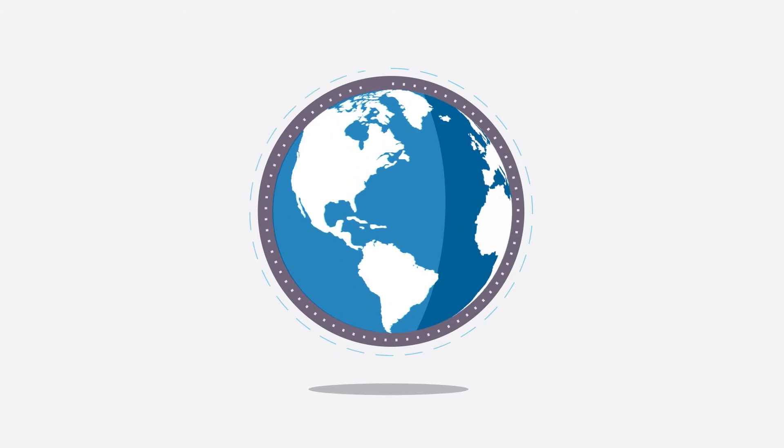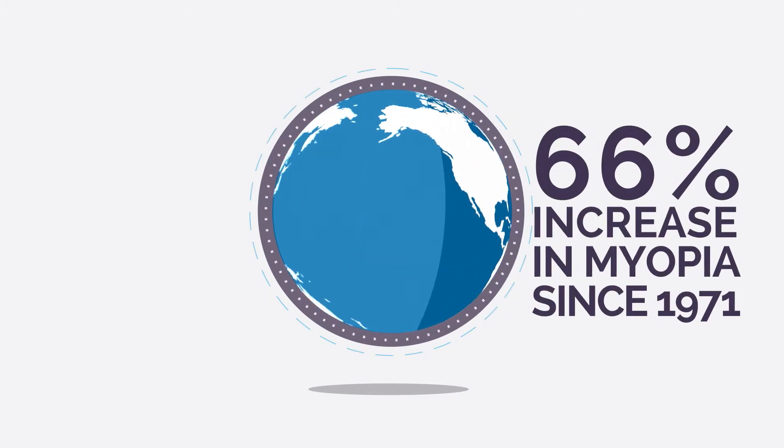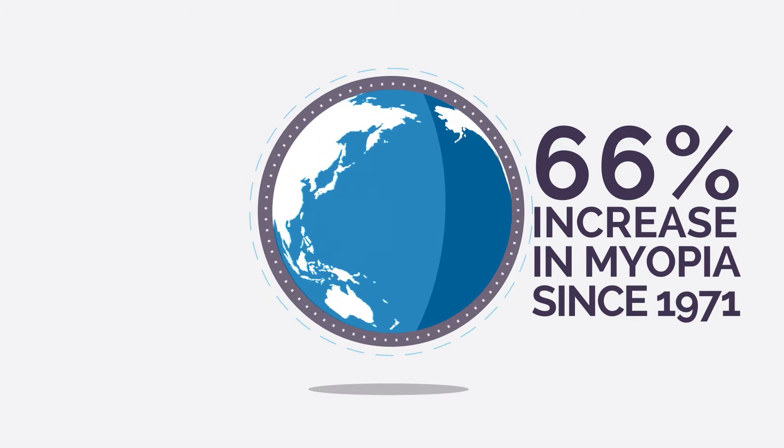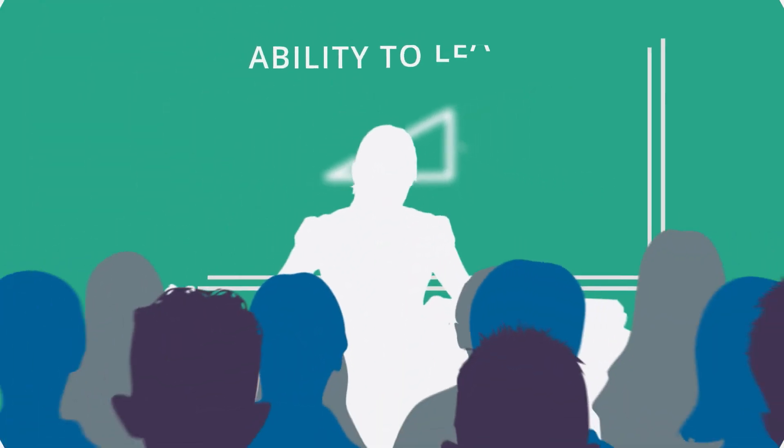Myopia has reached epidemic levels globally and is considered by many experts to be a serious children's health issue. If untreated, myopia could dramatically affect a child's ability to learn.